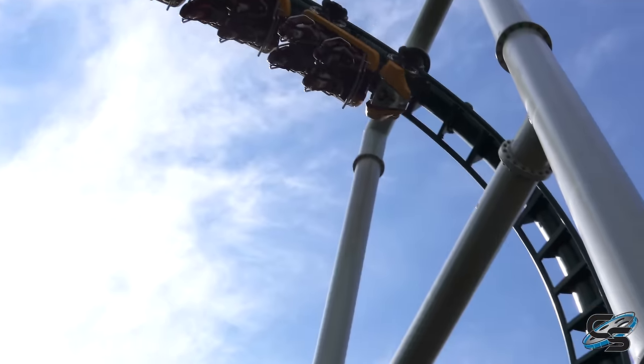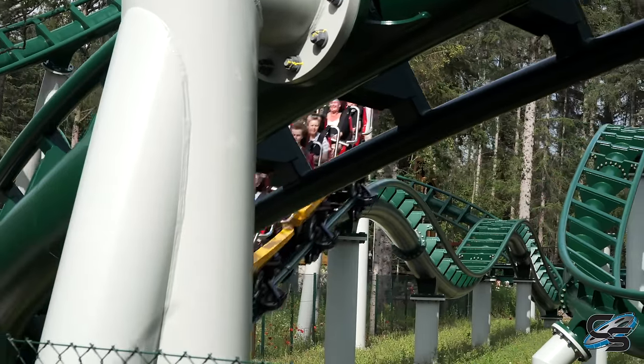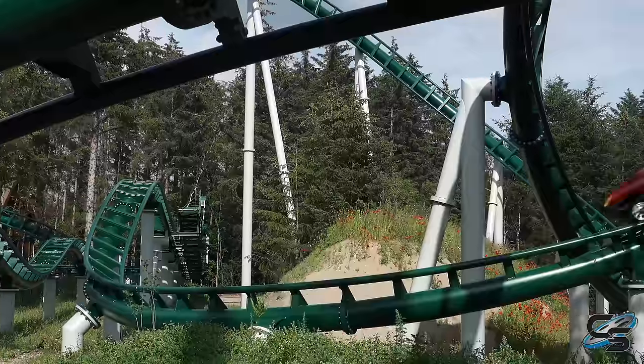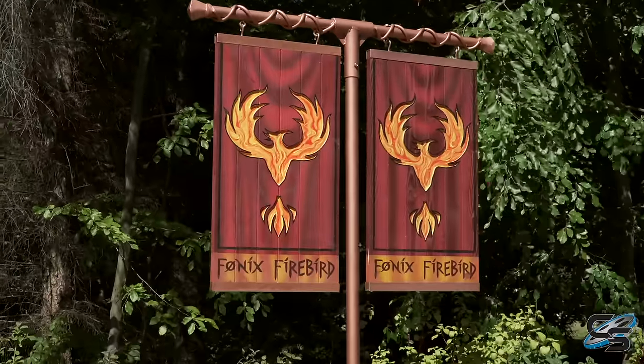I don't think it's far-fetched to think we might be seeing clones of this layout pop up in different locations around the world. This attraction was essentially located on flat ground, so they didn't have to worry about terrain or anything, but regardless I would definitely love to see more of these pop up. So let's walk through the experience.